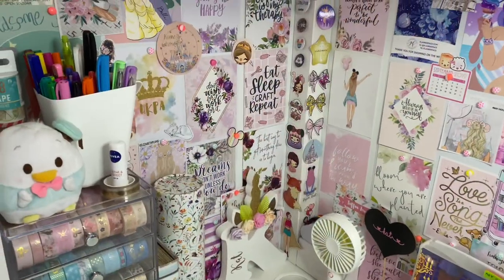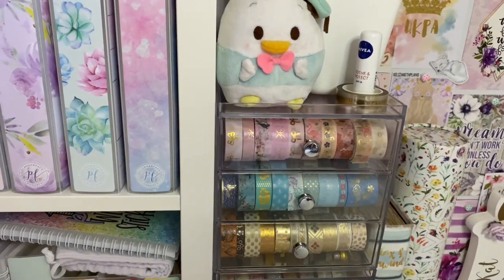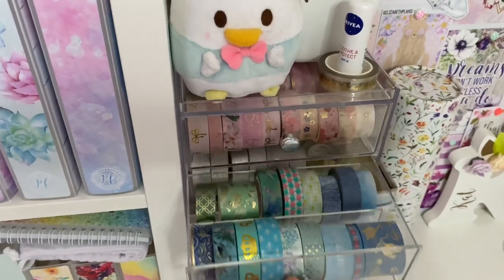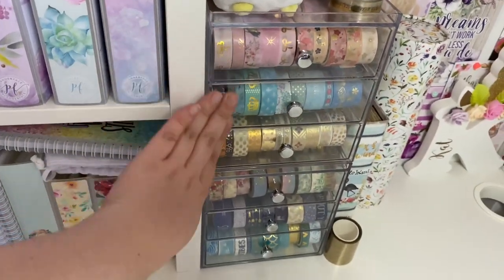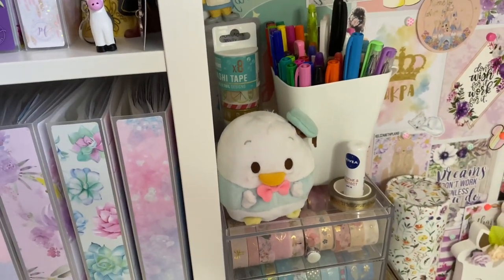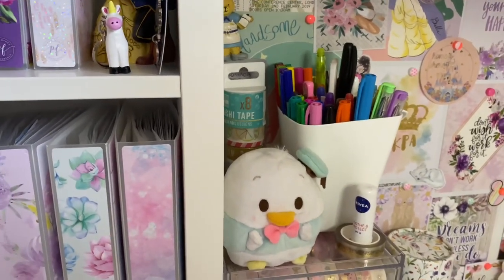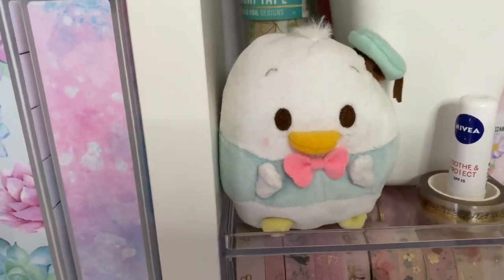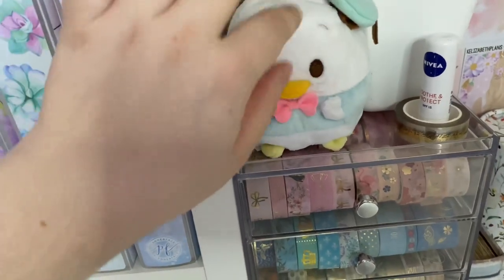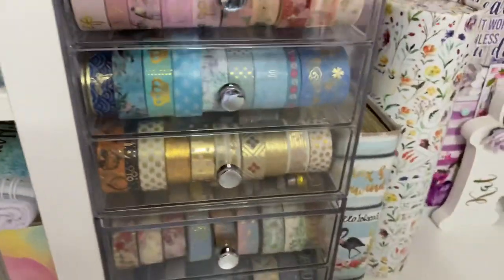Now for the inside of the desk. This is a washi tower — it's actually sunglasses drawers but it's ideal for storing washi tape. I got it from Amazon and I'll try to link it. On top I have a washi stack from The Range and a pen pot — it used to go on the A4 hanging section on the left side but now lives here. I need to decide if I actually need all those pens because I don't really use the pen pot. This is Donald from The Range — a Foofie, that's what they're called. They each have a different smell.